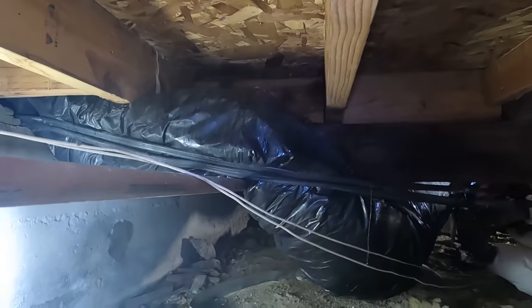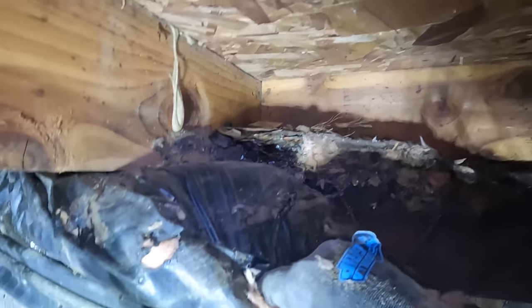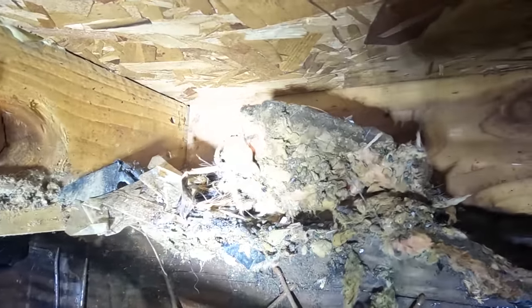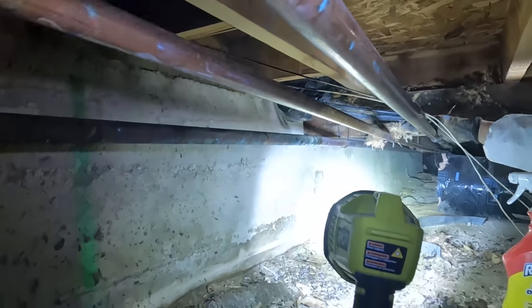Let's see what's inside. Look at that — there's a nest up here. Piles of poop. That's one nest. There's a nest up here, guys. That's what they do — they take all the insulation and create themselves a nesting environment. Nasty, nasty.